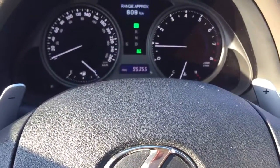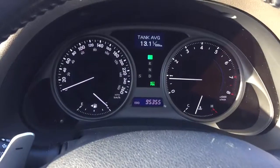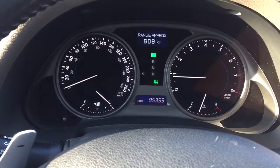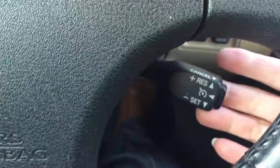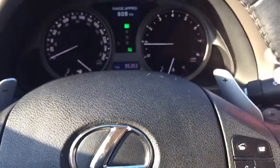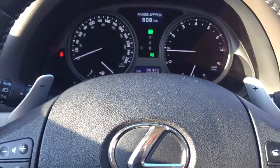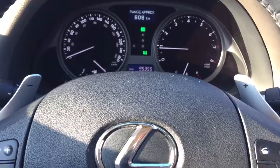The display buttons allow you to switch the information on the dashboard to provide better information when you drive without any interruption. At the back of the steering wheel is your push control, and right over there is your paddle shift, which allows you to downshift or upshift your gear anytime you want.